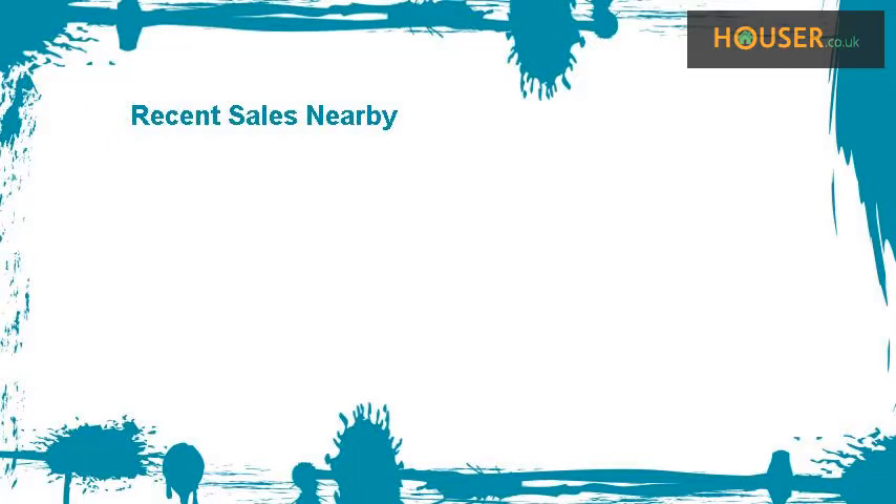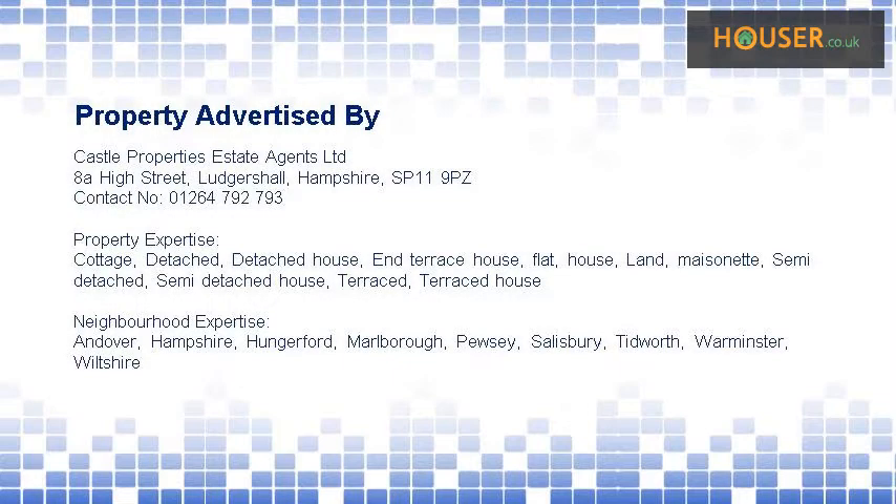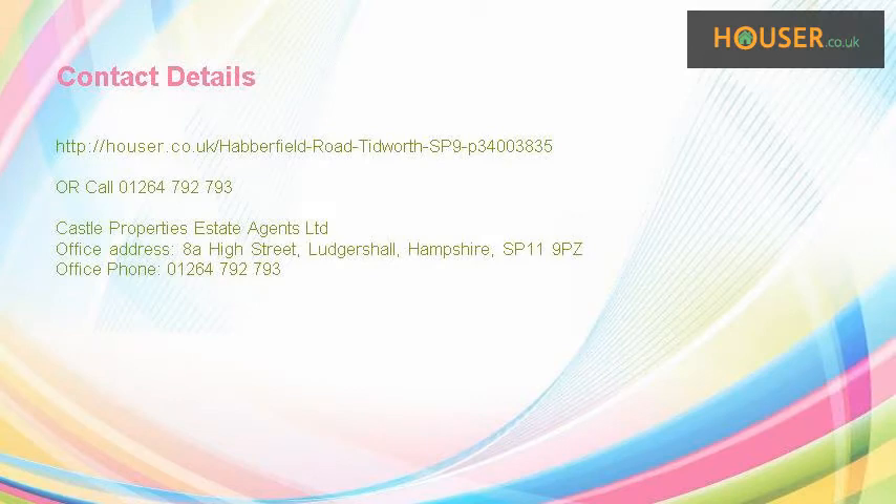Recent sales near this property are shown here with sale prices. This property is marketed by Castle Properties Estate Agents Ltd. For further details, please visit the Houser website.